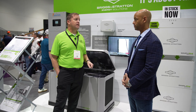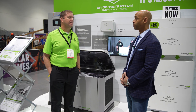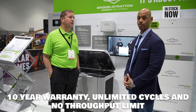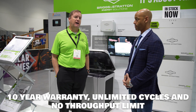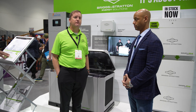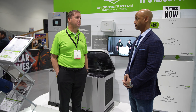They are warranted for both on-grid and off-grid — the generators and the batteries. Speaking of warranties, what is the warranty? It's a 10-year warranty, unlimited cycles with no throughput limit. It's really important to not just look at the upfront cost of a battery, but what the warranty is going to look like — and whether the company is even going to be around in 10 years. Briggs & Stratton, being a 115-year-old company, is going to be here to support that warranty when the time comes.